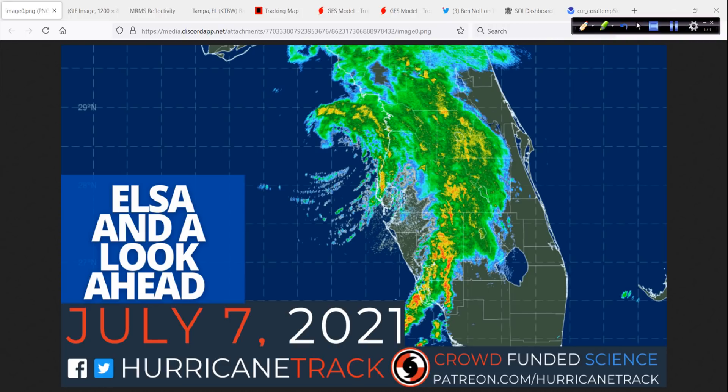Good morning. Mark from HurricaneTrack.com here with your Hurricane Outlook and discussion. It is July 7th, 2021. I'm going to leave the webcam off today — you don't need to see me. I look terrible anyway after being out here trying to track down Elsa these last two days.